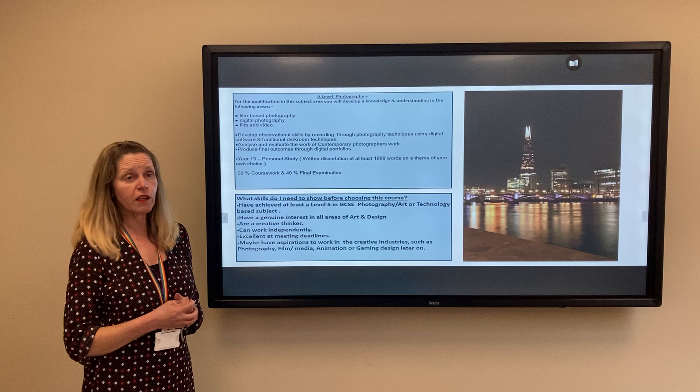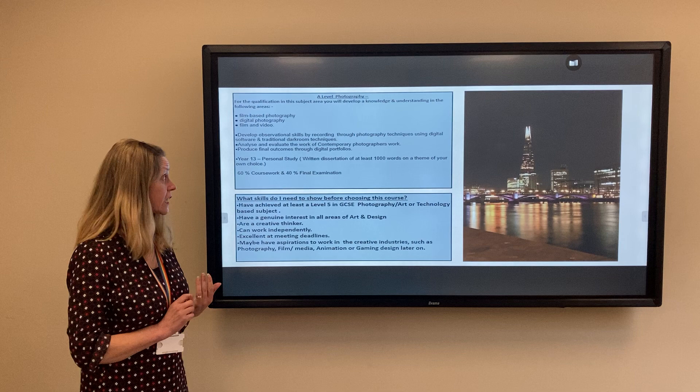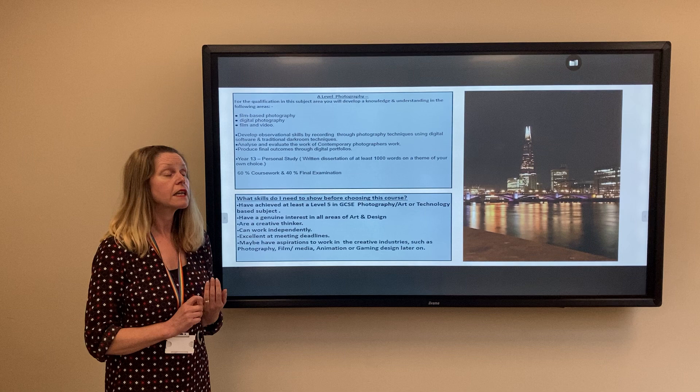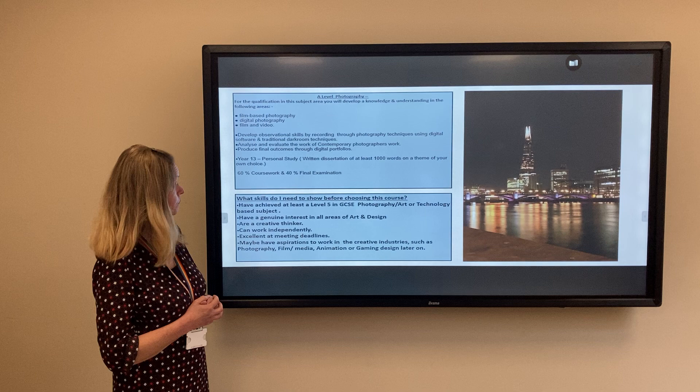You analyse and evaluate the work of contemporary photographers and produce final outcomes through digital portfolios. In year 13, you develop your skills and knowledge in a personal study that you write, which has to be at least 1,000 words on a theme of your choice from any area of art or photography. Coursework is worth 60% of the final qualification and 40% is from the final examination in year 13. The exam itself is 15 hours long, over three days, but it's all practical based.